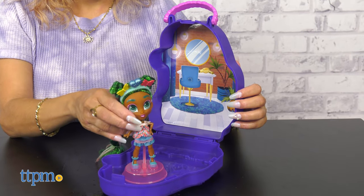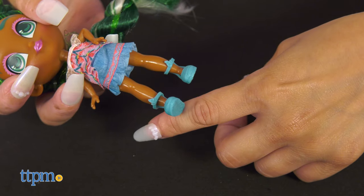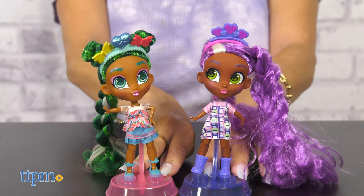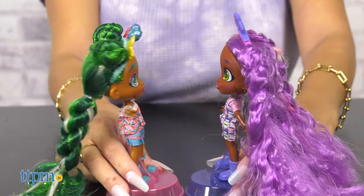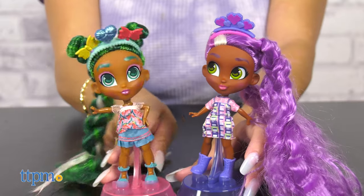Each doll comes in a reusable plastic carrying case and features a fashion-forward look with unique accessories from the Color Magic theme. Each doll lives up to the Hairdorables name with a variety of unique luxe hairstyles and vibrant colors. They are great for kids ages 3 and up.